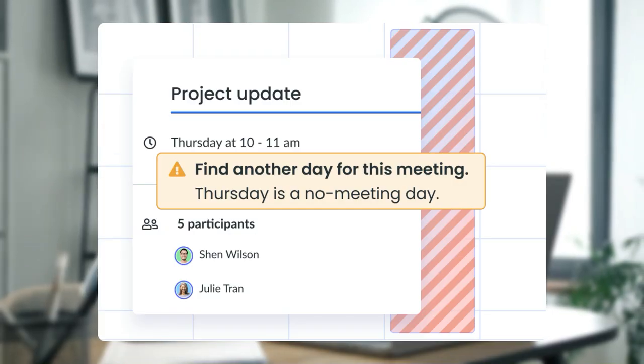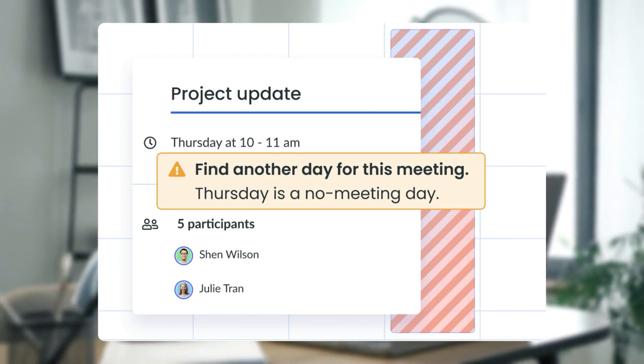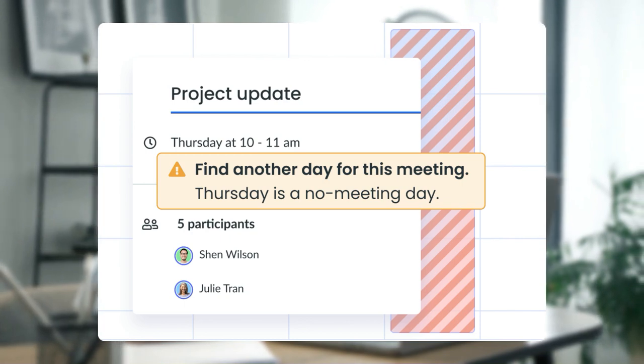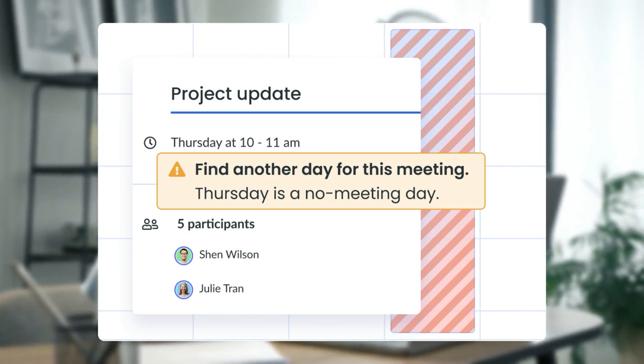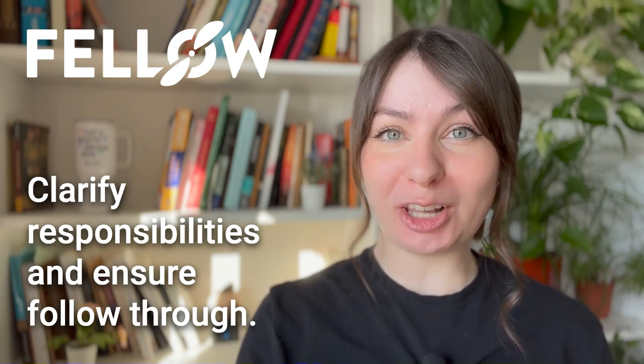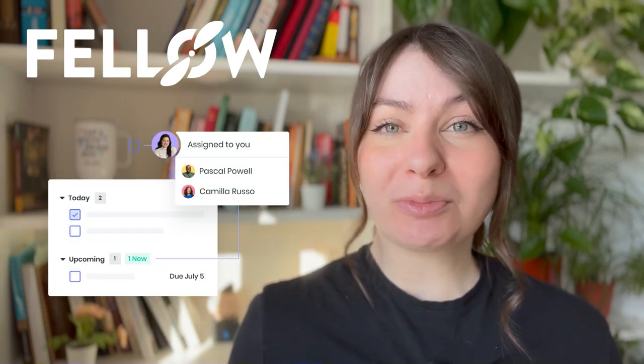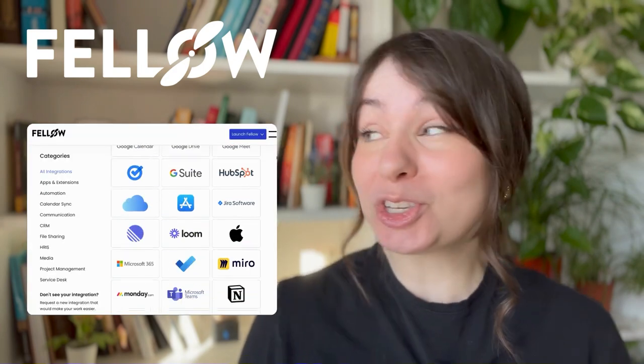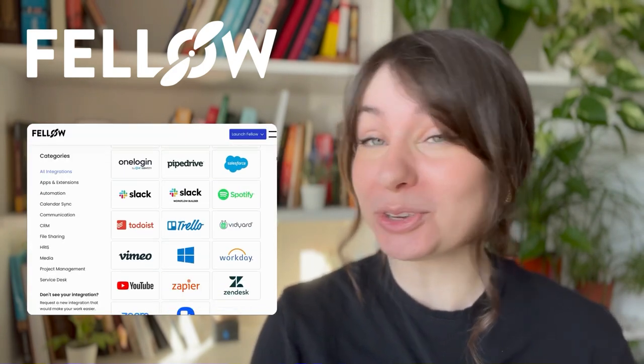And finally, number 8: Implement a no-meeting day across your organization. Boost autonomy and productivity — a dedicated no-meeting day increases engagement and reduces stress. With Fellow's meeting guidelines, anyone who tries to book a meeting on that day will be automatically prompted to find another time. Bonus tip: clarify responsibilities and ensure follow-through. Fellow's action items streamline this process seamlessly and integrate with your existing tech stack so you can see them synced with the tools you use every day.